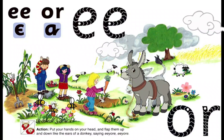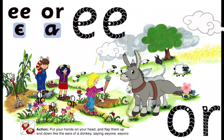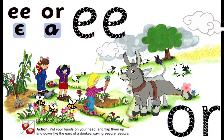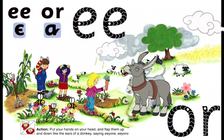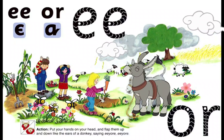One August morning, the children go for a walk to see the donkey. 'EE OR!' he calls out happily. They give the donkey a carrot. 'The carrot comes from my garden,' says Nora. 'I have carrots and sweet corn growing there.' As they are talking to the donkey, big raindrops begin to fall.